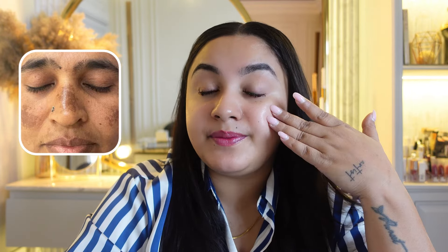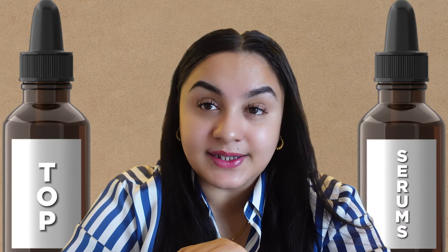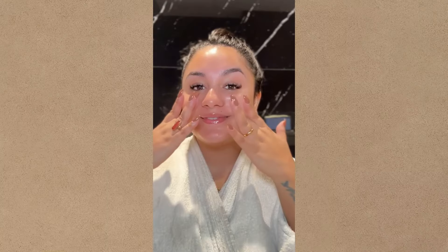There are different colors of pigmentation. In some places your natural skin tone shows, and in some places there is brown discoloration — there is perioral hyperpigmentation. So this video is about the top serums that will even out your skin tone.